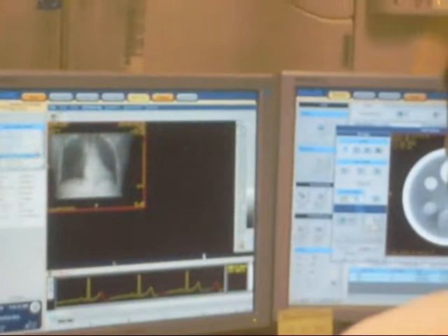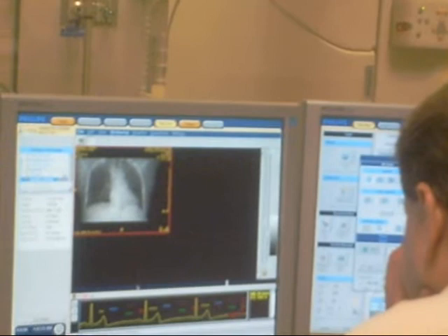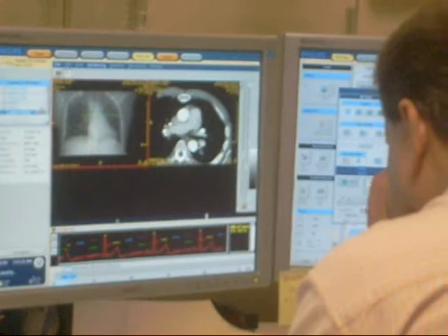The procedure isn't appropriate for all patients, particularly if they already have acute pain. It will primarily be used to diagnose those with low and moderate risk of heart disease.